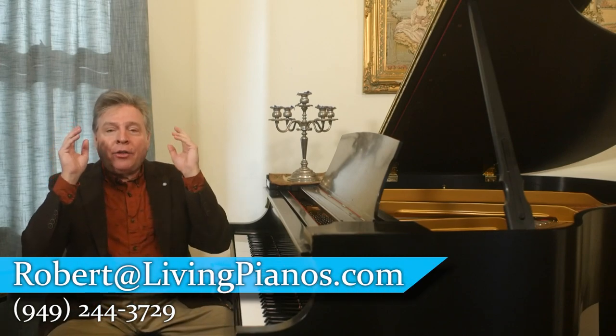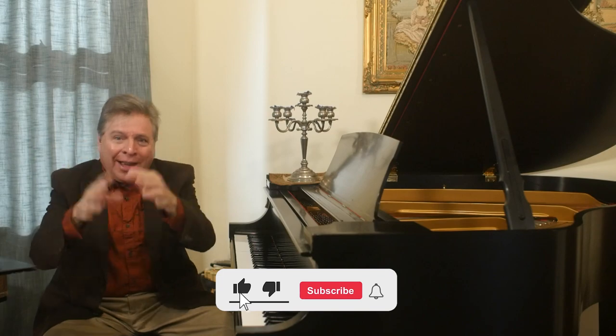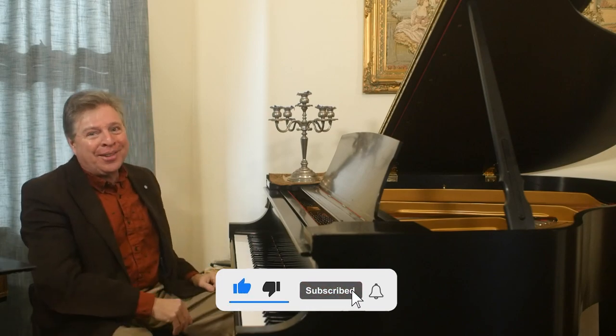Thanks so much for joining me. This is Robert Estrin at livingpianos.com, your online piano resource. Thank you to all you subscribers — looking forward to seeing you next time.